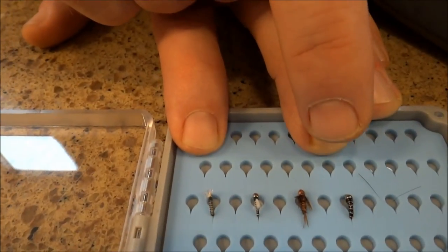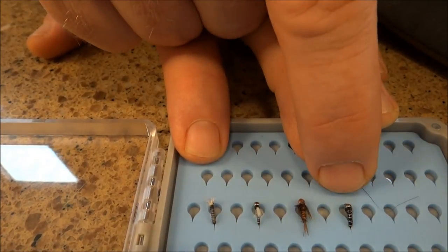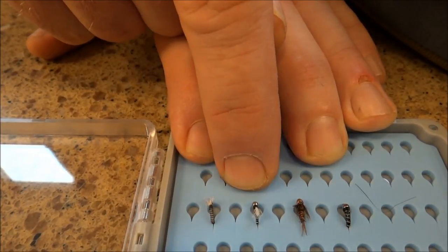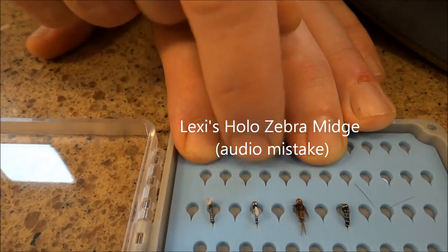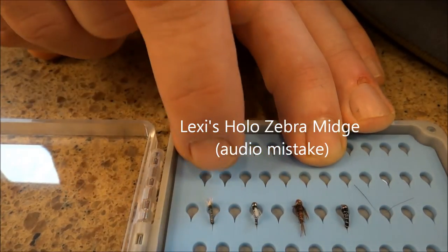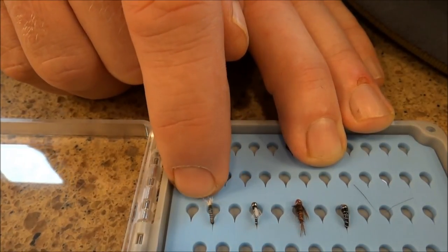Going into the smaller bugs — Zebra Midge, very overlooked but very effective. A small standard beadhead American Pheasant Tail is an excellent fly. Then we have Lexi's Hollow Prince, which is basically like a Zebra Midge with a little emerging tuft on it. And the Microtube Midge in black — super excellent choices.